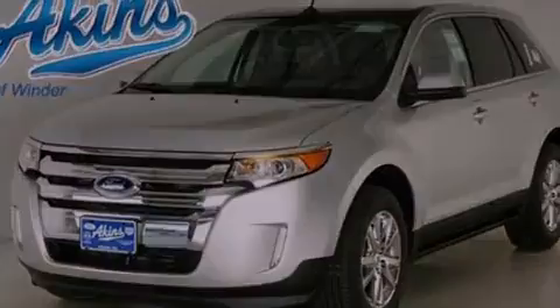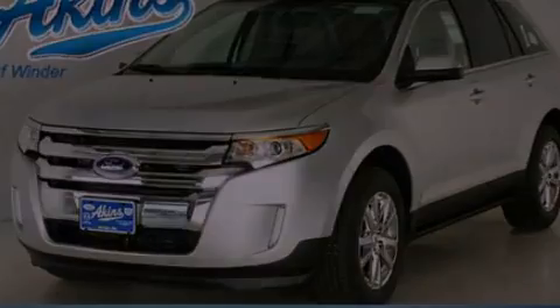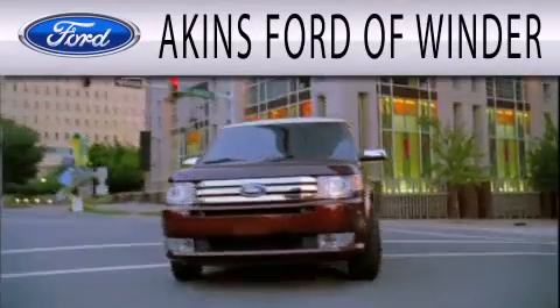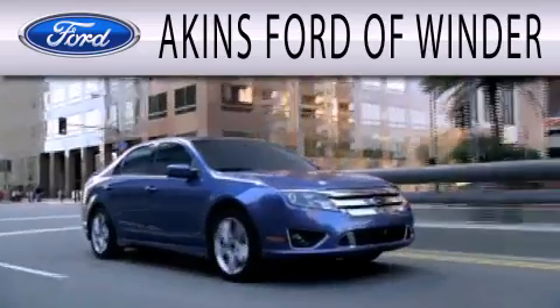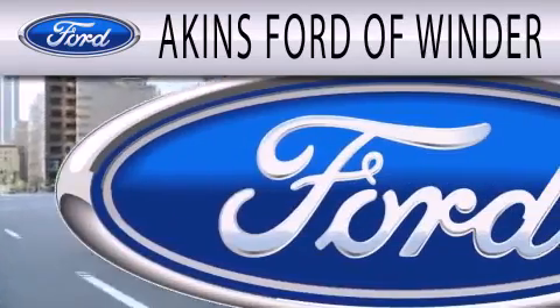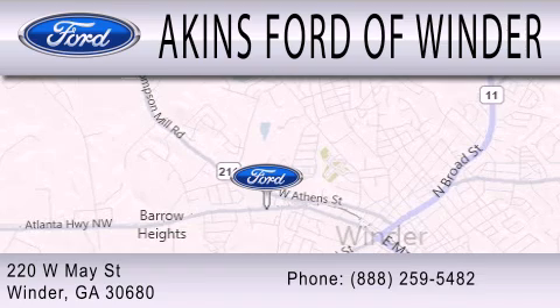We invite you to contact us today to learn more about this vehicle. Akins Ford of Winder is dedicated to doing everything possible to ensure that the experience you have selecting your next vehicle is as pleasant as possible. We are located at 220 West May Street in Winder.